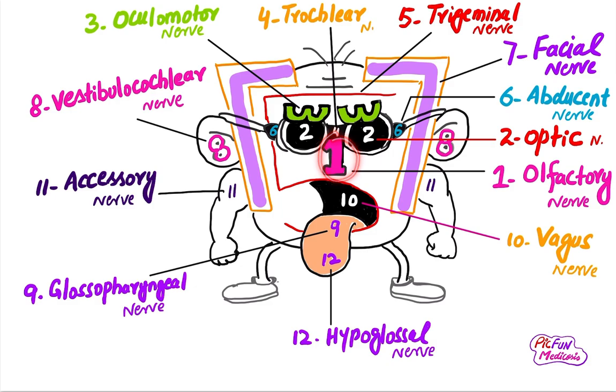The second cranial nerve is the optic nerve, located on the eyes. The optic nerve is a sensory nerve and it is related to vision, field of vision, color vision, and visual acuity.